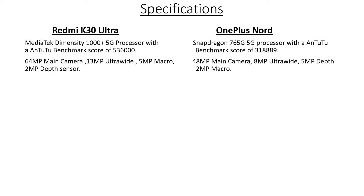Now let's have a look at the cameras. The Redmi K30 Ultra has quad cameras at the back with a 64 MP main camera, a 13 megapixel ultrawide camera, a 5 megapixel macro, and a 2 megapixel depth sensor. It also boasts a 20 megapixel pop-up camera on the front. Whereas the OnePlus Note has a 48 megapixel main sensor, an 8 megapixel ultrawide, a 5 megapixel depth camera, and a 2 megapixel macro. The OnePlus Note has two front-facing cameras — one is a 32 megapixel main camera and the other is an 8 megapixel ultrawide so you can take group selfies more easily.